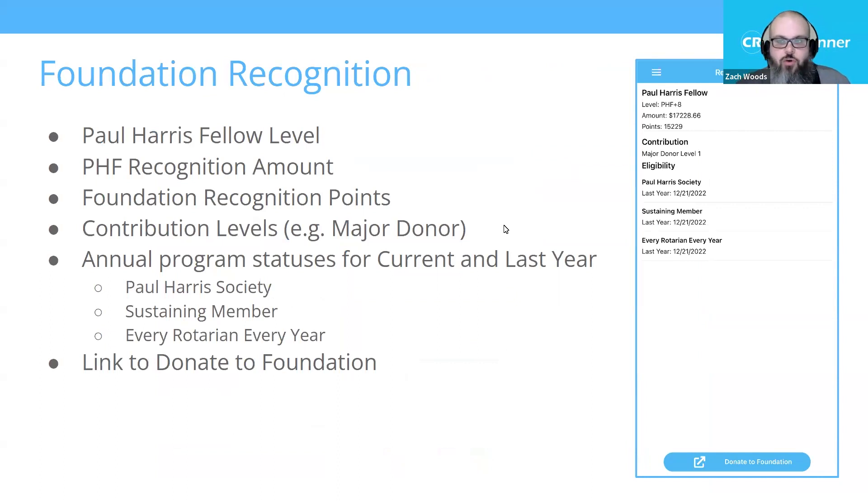Another great feature we've added for Rotary clubs is foundation recognition. This comes directly from your data at Rotary International and allows you to see your Paul Harris status, money donated toward that, your current foundation recognition points, contribution levels like Major Donor and Bequest Society, and your annual status including Paul Harris Society, sustaining member, and every Rotarian every year. Most importantly, there's a button that allows you to go directly to Rotary International to make a donation to the foundation.